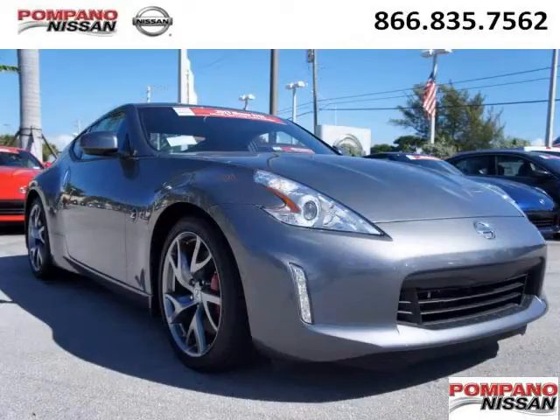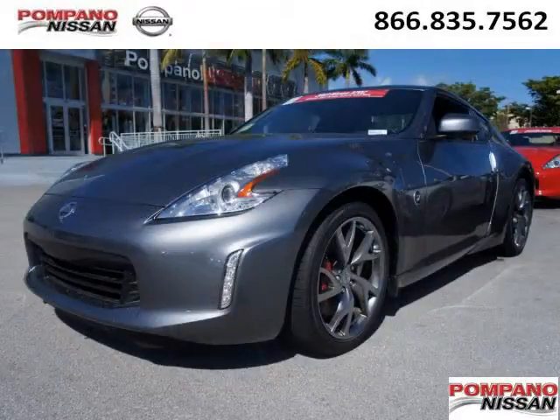Do you want to stretch your purchasing power? Well, take a look at this outstanding 2013 Nissan 370Z. This 370Z would look so much better with you behind the wheel instead of sitting on a lot.